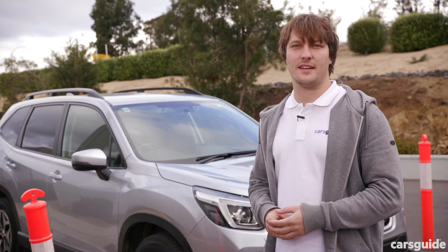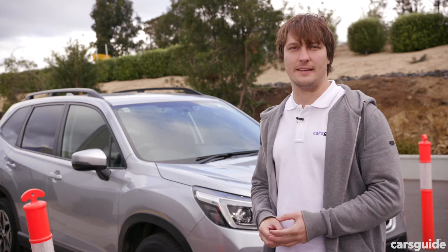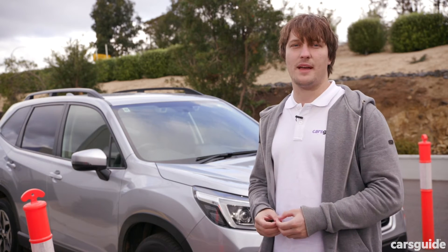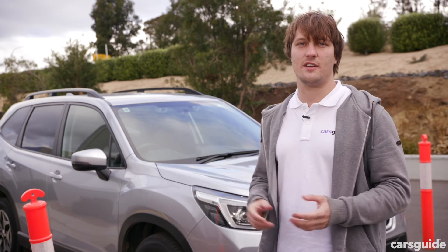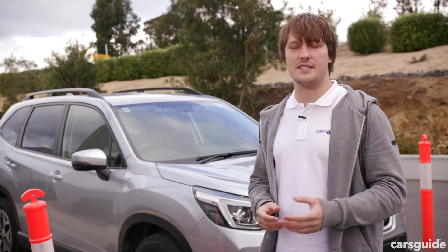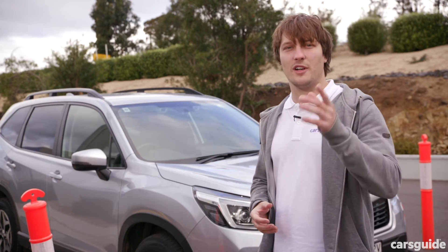The most important thing about the technology is its reaction time is far faster than any human is ever going to be. If you want to read more about the different AEB systems across different manufacturers and different technologies, make sure you do that in our advice section over at carsguide.com.au. And if you like this video, make sure to like and subscribe.